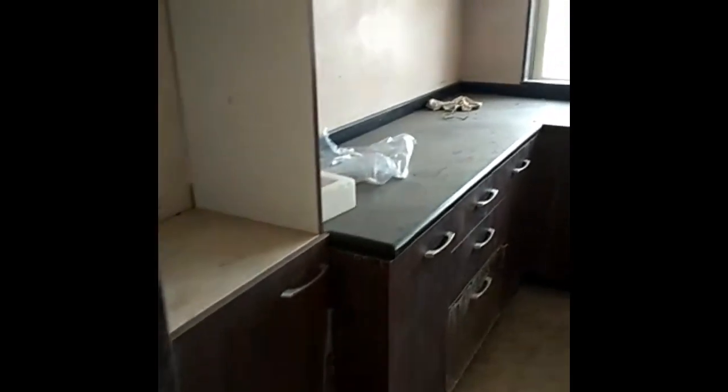As you can see, the kitchen is fully modular with cabinets. The best part is that it has a nice drying area where you can keep your washing machine and also dry your clothes. Now we are going further to see the washroom.